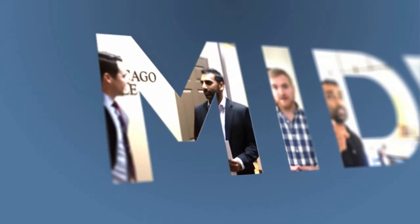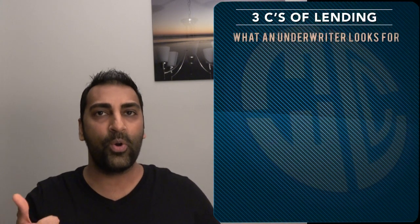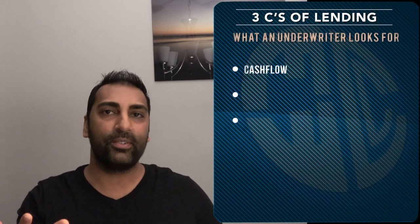What's up fellow entrepreneur? Let me ask you this: what does a lender look for when you submit a loan application? Stick around and I'll tell you. The short answer is they look for a thousand different things to see if they could approve or deny your loan application. However, at a macro level, there's only three things that you need to be concerned with. I call them the three C's of lending: cash flow, credit, and collateral.